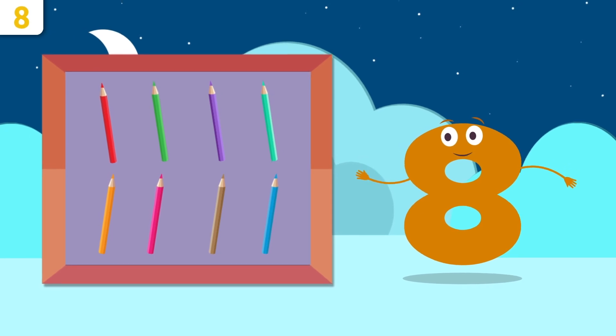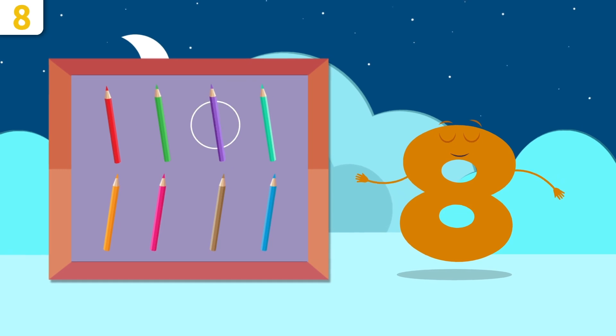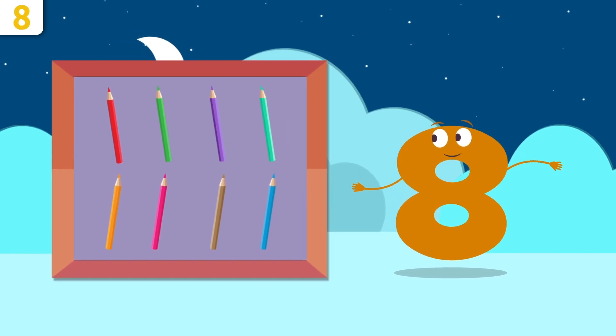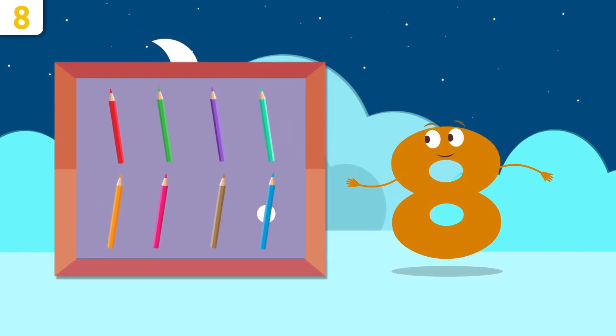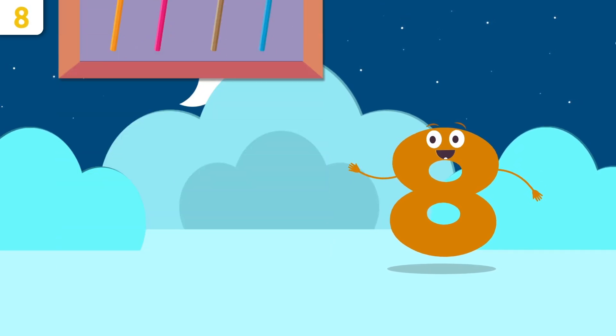Color crayons — I love coloring! How many are there? One, two, three, four, five, six, seven, and eight — there are eight color crayons. Great job, everyone!